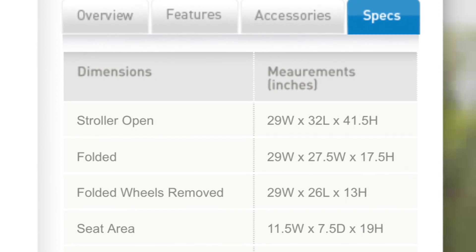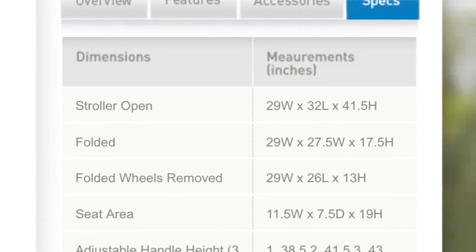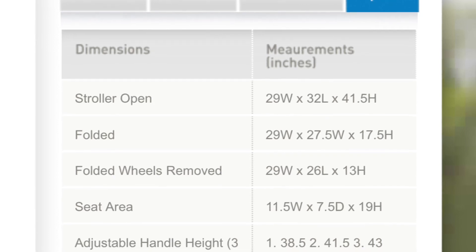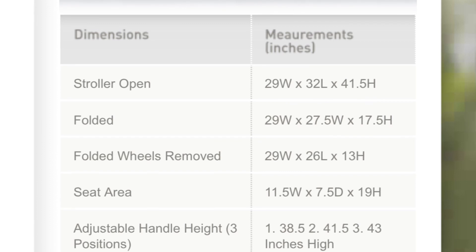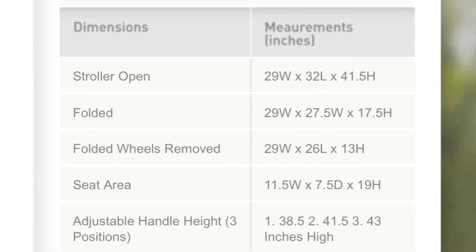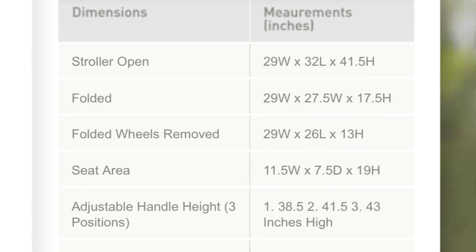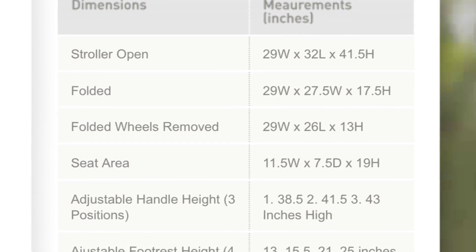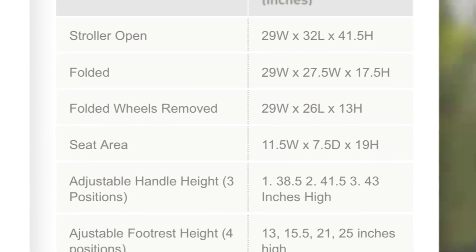Hello everyone. I want to do something a little different in this video. I've inserted the spec screen from the Valco Baby website regarding the Snap Duo Trend. I will also put this information at the end of the video, but I wanted to verbally go over and discuss a couple things that people ask me about at the end of every stroller video.